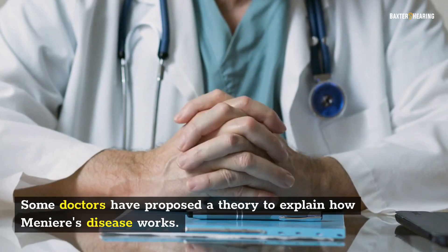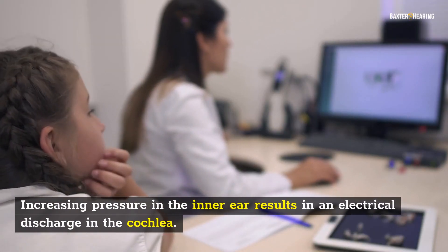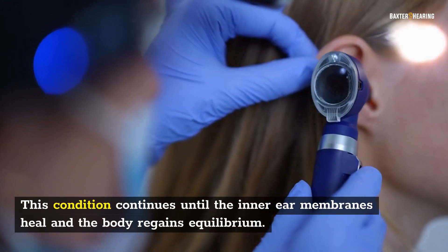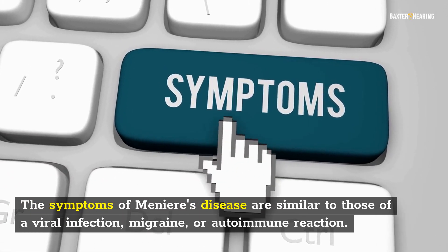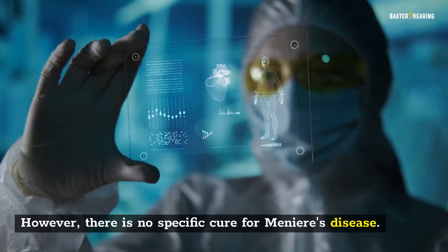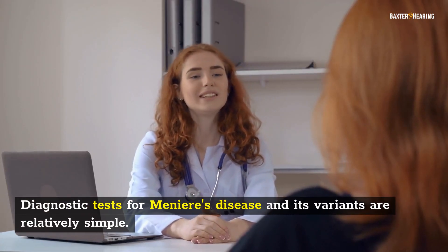Some doctors have proposed a theory to explain how Meniere's disease works. Increasing pressure in the inner ear results in an electrical discharge in the cochlea. This condition continues until the inner ear membranes heal and the body regains equilibrium. The symptoms of Meniere's disease are similar to those of a viral infection, migraine, or autoimmune reaction. However, there is no specific cure for Meniere's disease.